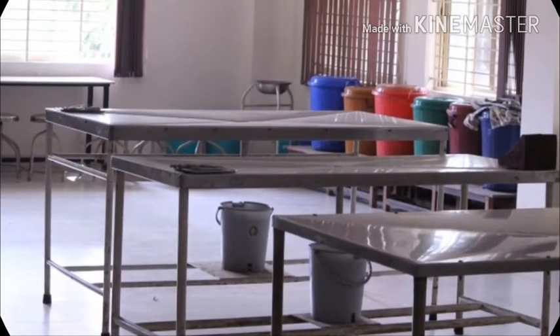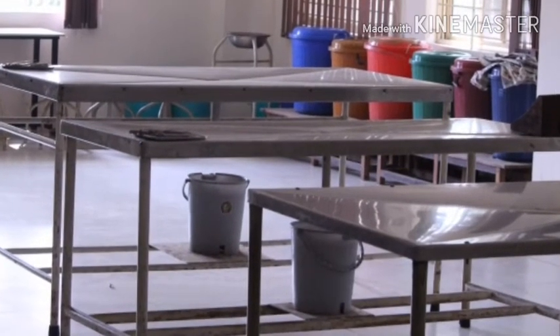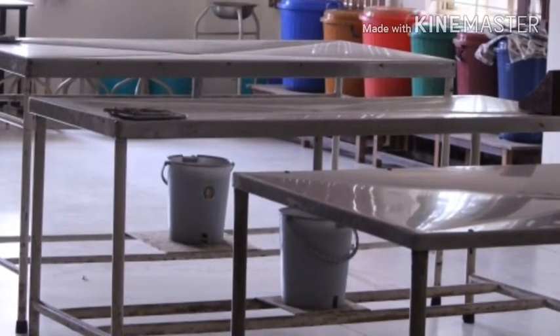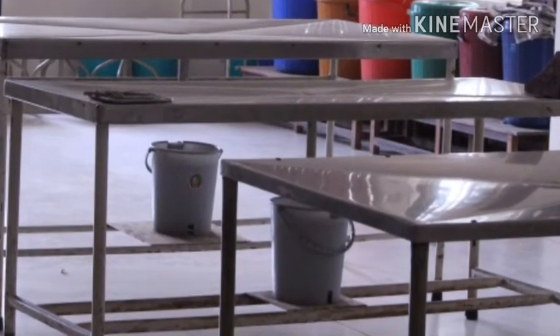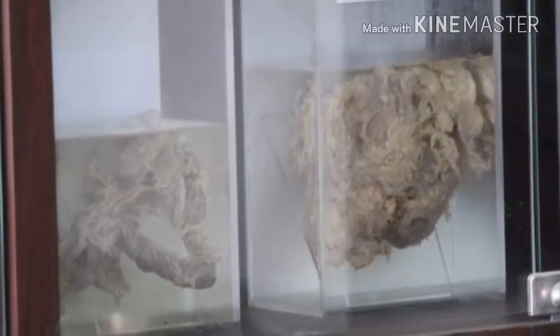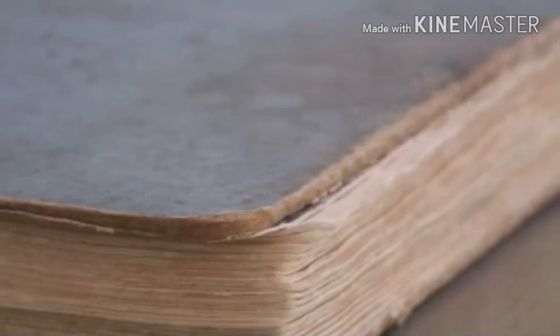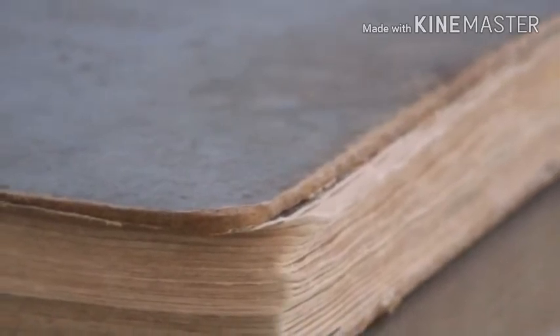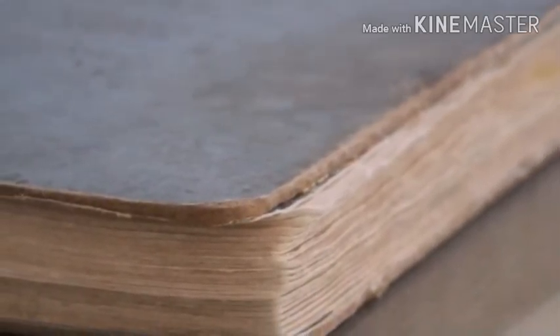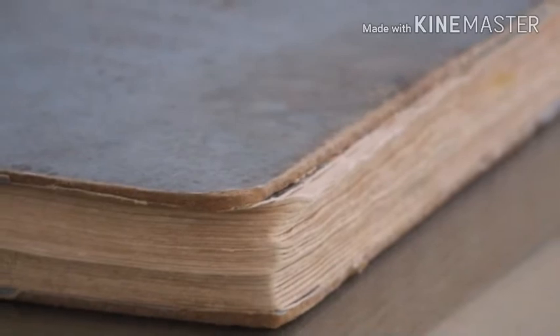Next is Grant's Atlas of Anatomy. This is a large book that provides atlas-style diagrams and complete visual information. It helps in identifying body muscles, parts, arteries, veins, and more. A PDF version is also available. It is helpful during dissection, theoretical classes, and for identifying muscles and bones in practicals.